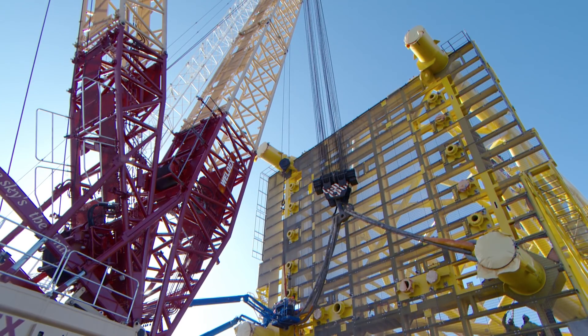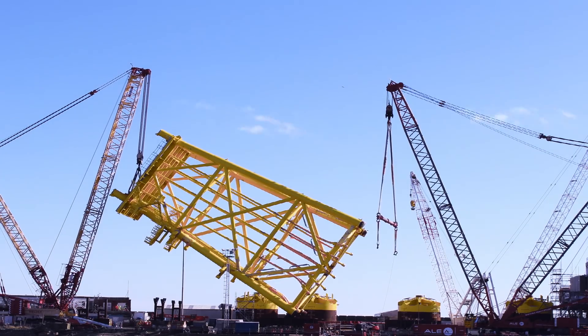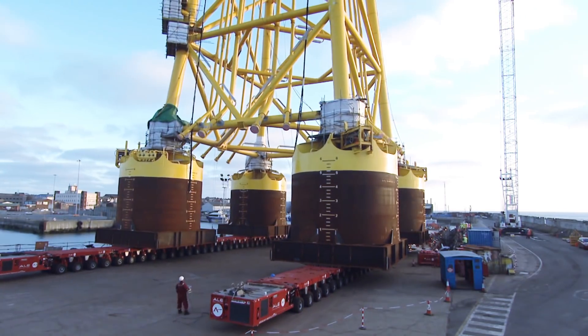The power generated by the turbines is gathered and transformed by an offshore substation. This was constructed locally in Lowestoft.